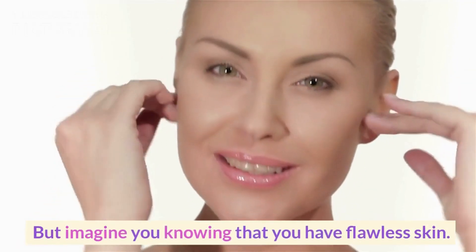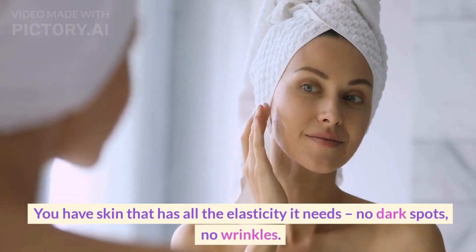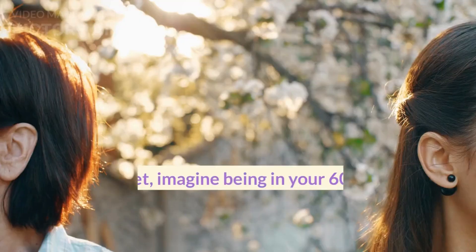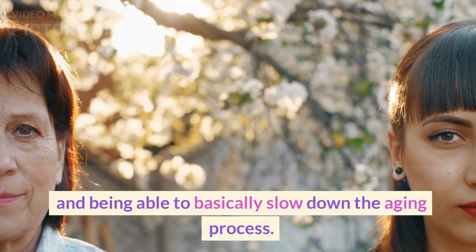But imagine you knowing that you have flawless skin. You have skin that has all the elasticity it needs. No dark spots, no wrinkles. Imagine how great that sensation is. And better yet, imagine being in your 60s or your 70s and being able to basically slow down the aging process.